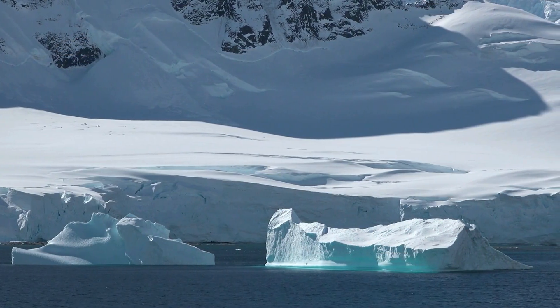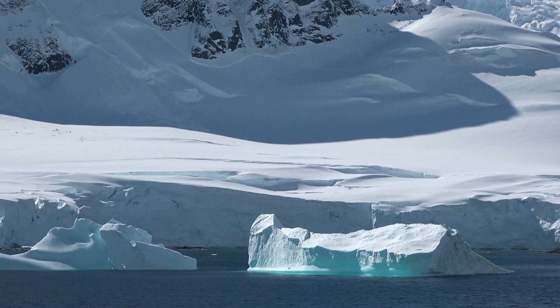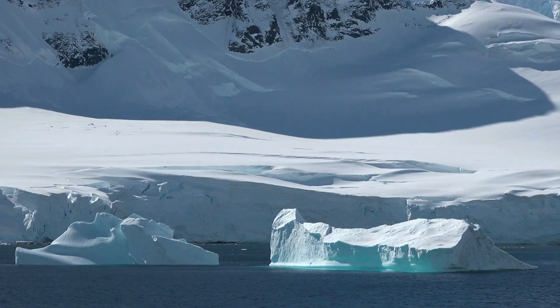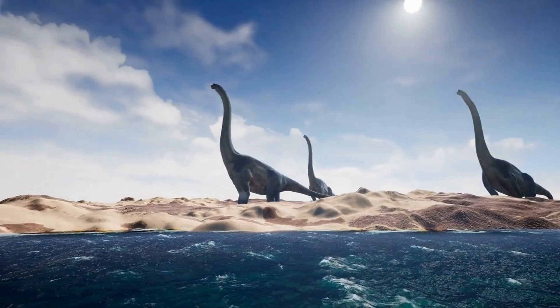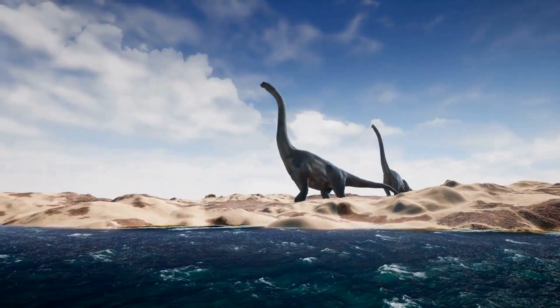Welcome to a fascinating exploration of Earth's history, where we delve into a time when Antarctica was not the icy wasteland we know today, but rather a lush, temperate rainforest. This transformation occurred approximately 90 million years ago, during the mid-Cretaceous period, a time when dinosaurs roamed the Earth and the climate was vastly different from what it is now.